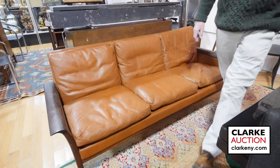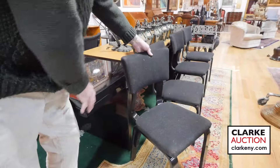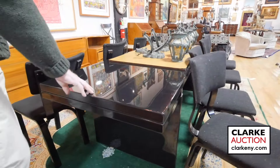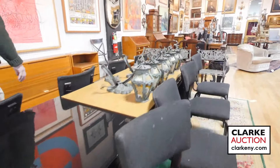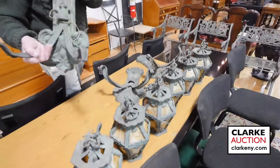Here we have a set of eight Thonet bentwood chairs in black lacquer — they were in a house. The table I've forgotten the name of, so check clarkeny.com, but it's a good designer. Atop the table is an interesting lot — three complete sets of Art Nouveau bronze sconces.